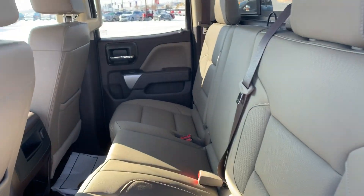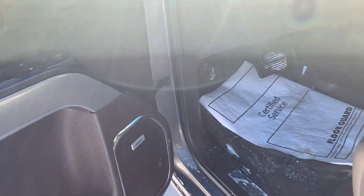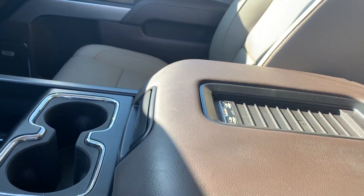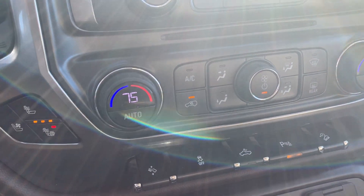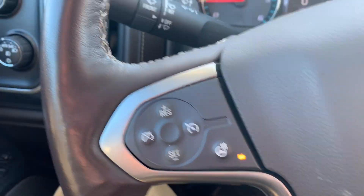You got your double cab here with Cocoa Dune interior. With it being a fully loaded truck, you're going to have your Bose stereo system, your memory seating, and a bunch of other features, which include your wireless charging station. Heated and cooled seats, as you can see here, dual climate control, and a heated steering wheel as well.